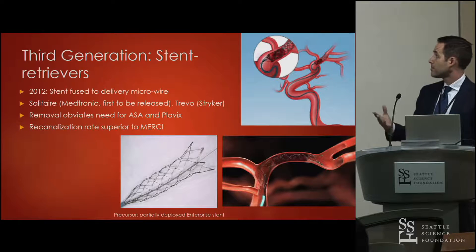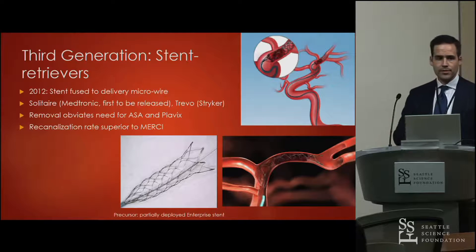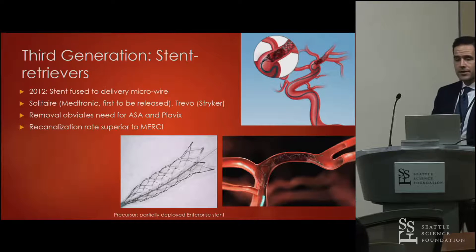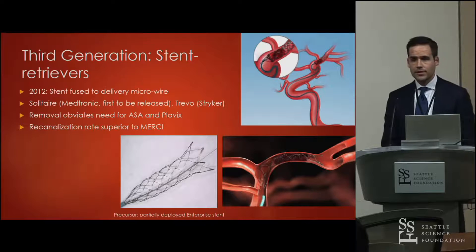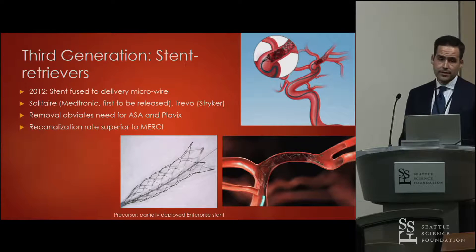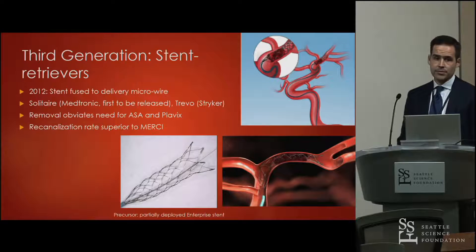Third-generation stent retrievers arrived in 2012, fusing the microwire to the stent — an idea people had been attempting with partial enterprise stent release. The Solitaire from Medtronic was first, followed by Trevo from Stryker. Their retrievable design obviates the need to leave stents in place, eliminating the need for aspirin and Plavix, and recanalization rates were proven superior to the Merci retriever.